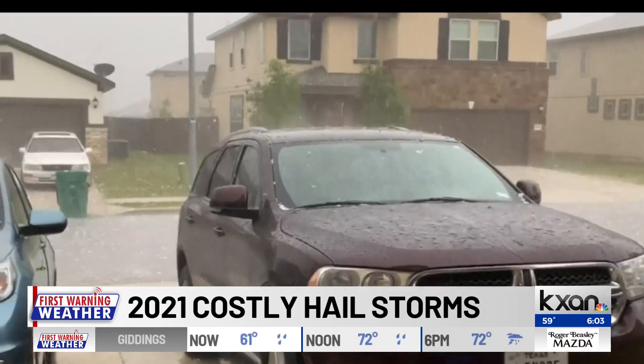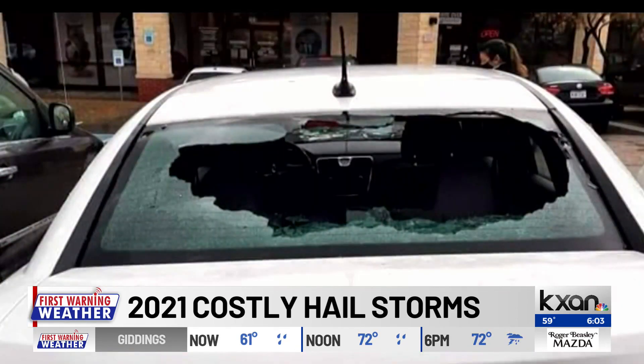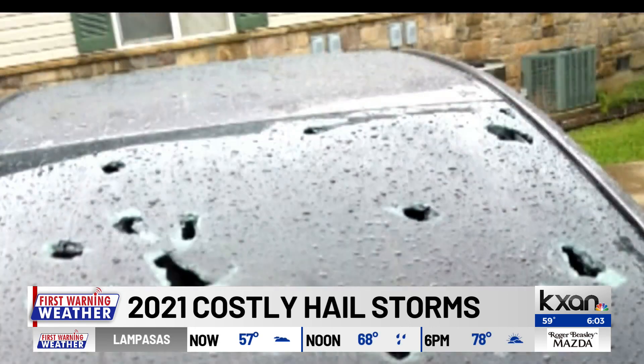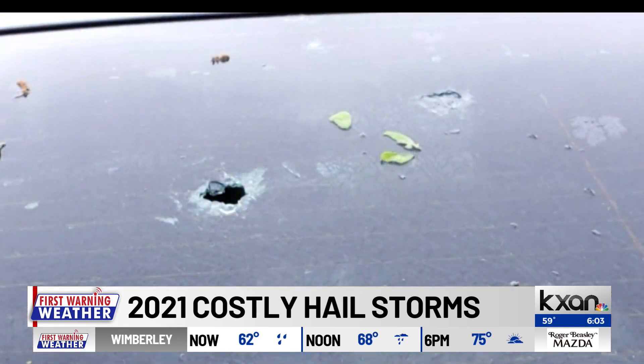That's what happened last year in two of Austin's major hail events. We all remember the damage in late March and again in mid-April when those severe hailstorms came through. Hail totaled and damaged hundreds of cars, with many people spending thousands to get their cars fixed.